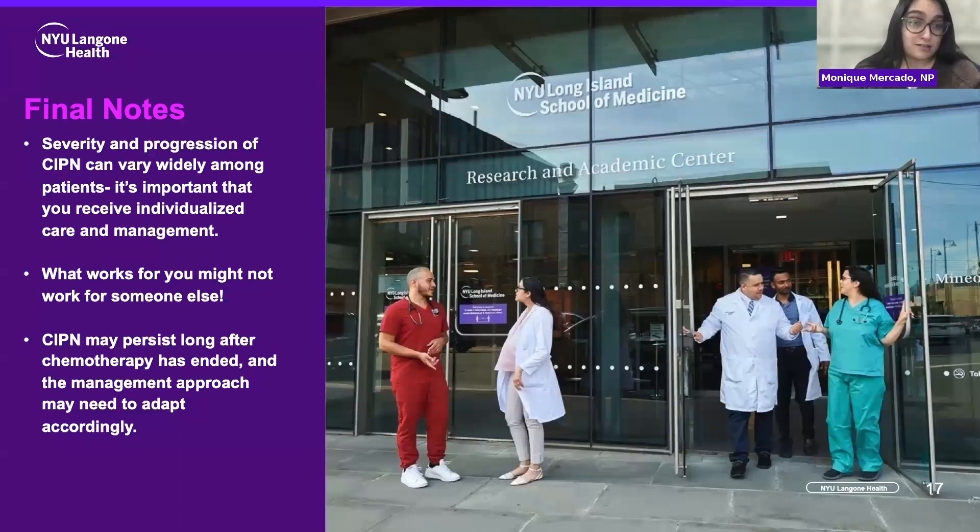It's important to note that the severity and progression of chemoneuropathy can vary widely among different patients, and individualized care and management is key. Every patient's care plan and approach to treating their neuropathy is going to be different — what works for you might not necessarily work for someone else. Stay in close contact with your team and let them know if you're experiencing any of these symptoms, and they can discuss your options and resources to help address it and prevent it from getting in the way of your journey into survivorship. CIPN can persist long after chemo has ended, and sometimes that requires a different approach and different adaptations to really manage survivorship and help you thrive.